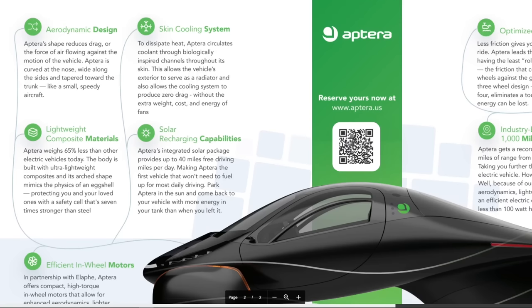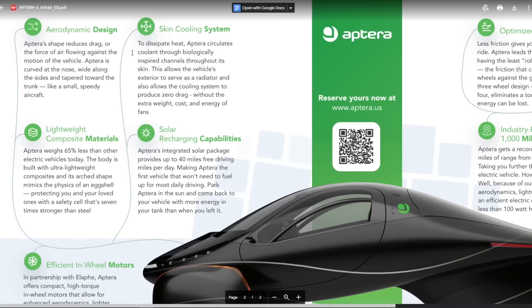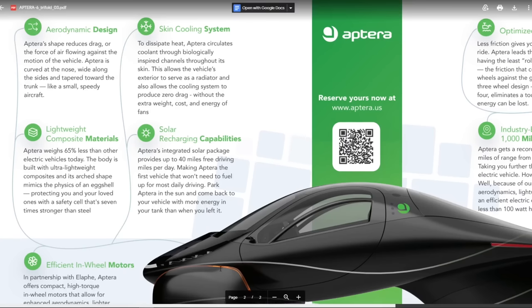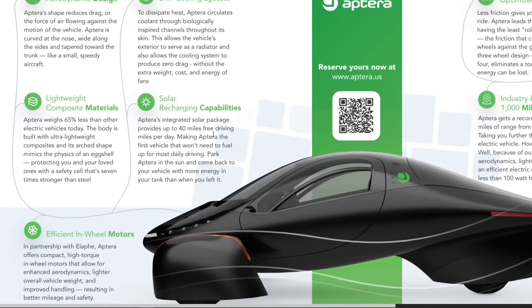The skin cooling system - we know now that the belly pan is the skin cooling system and serves as the radiator. Lightweight composite materials: Aptera weighs 65% less than other electric vehicles today. The body is built with ultralight composites. Its art shape mimics the physics of an eggshell, protecting you and your loved ones - it's seven times stronger than steel. The shape and material make it very strong, so it should be very safe.